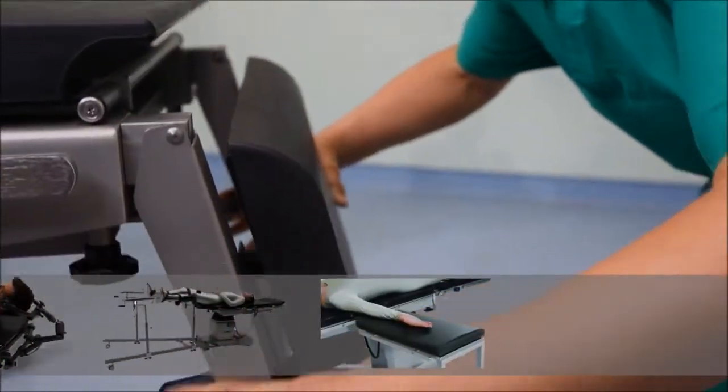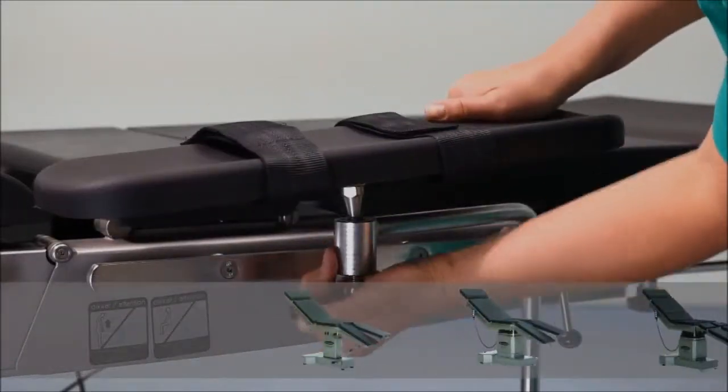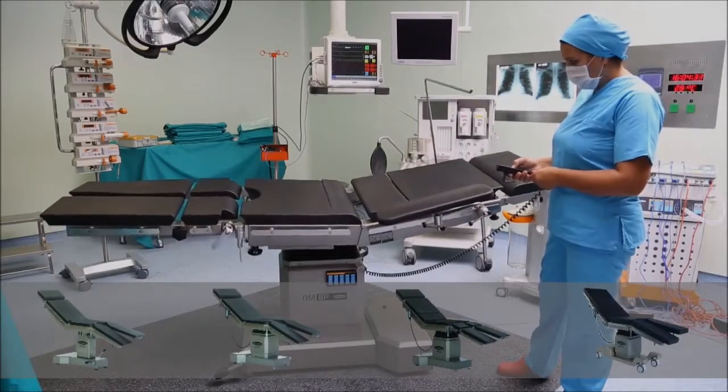Compatible with various patient profiles, featuring high lift capacity and a wide range. Specific accessory options are available for all surgical areas. Özümcü produces the best surgical tables with customized table options in this area.